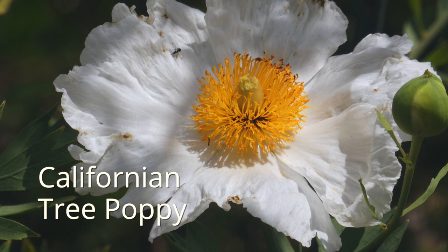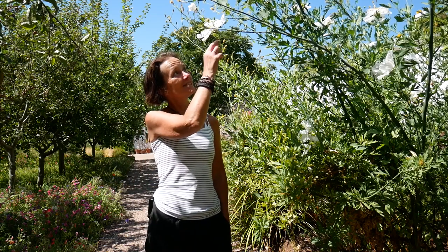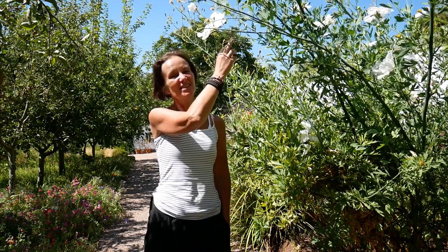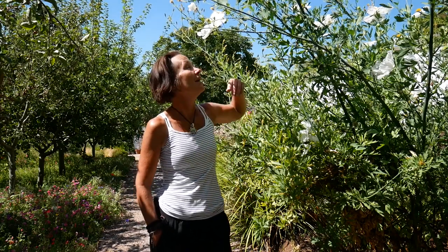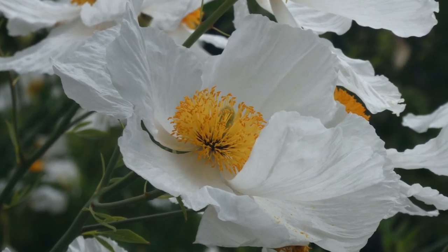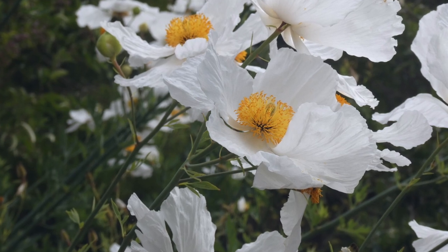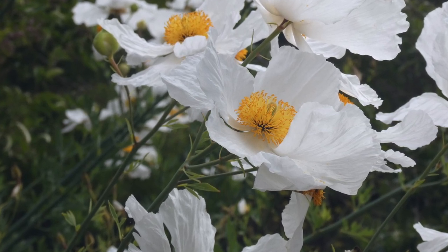This is the wonderful Californian tree poppy, which is a member of the poppy family. In this country our poppies tend to be much smaller — you find them in cornfields, the beautiful red ones we all remember from our childhood. But this is a very glamorous cousin, and it's quite often known as the fried egg plant, which I think is a wonderful name for it because of its yellow centre and white petals.